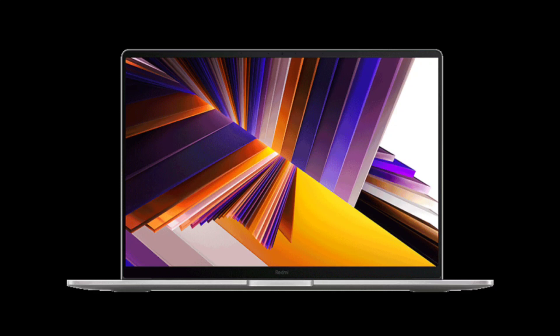The laptop impresses with a sleek, lightweight design, weighing just 1.37 kg and measuring 15.9 mm in thickness. It's powered by the Intel i5-13500H processor, featuring dual fans and dual 8 mm heat pipes for efficient cooling and supporting a 47W performance boost, delivering 12% higher FPS than competitors when playing mainstream FPS games.